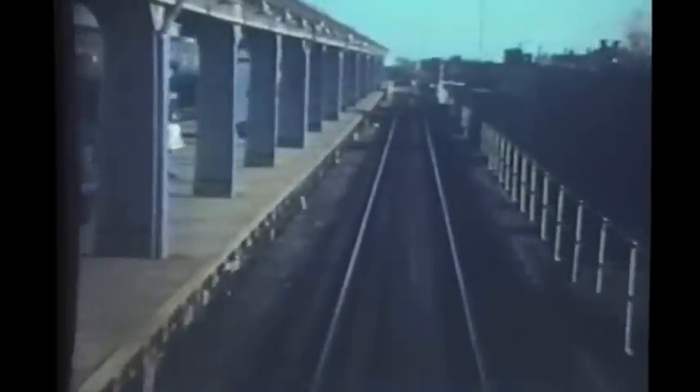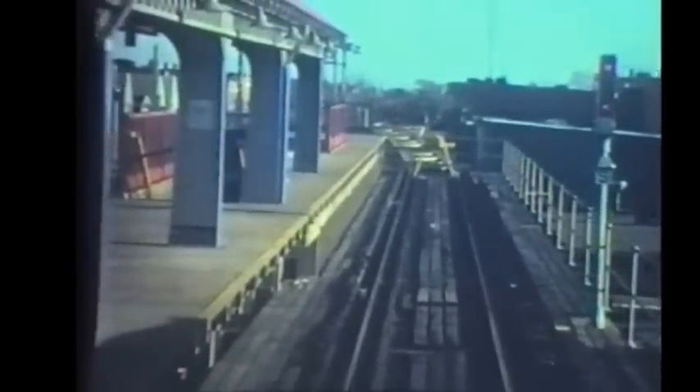Approaching 13th Avenue station. And now heading slightly downgrade towards Ditmas Avenue, with the junction connecting the Culver line into the IND subway beyond Church Avenue. We come around on the structure that was built on the outside of the Ditmas Avenue station southbound platform to provide a track for the shuttle train.